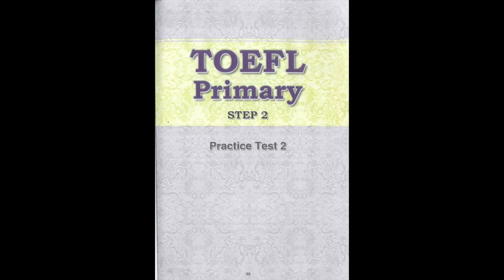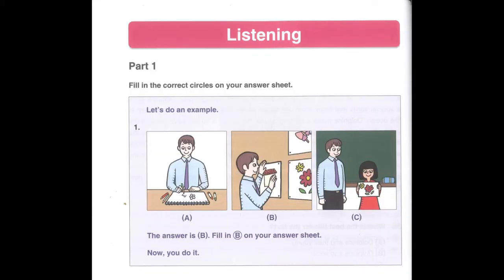On this test, each question has only one answer. Fill in only one circle for each question. Part 1. Fill in the correct circles on your answer sheet. Let's do an example.